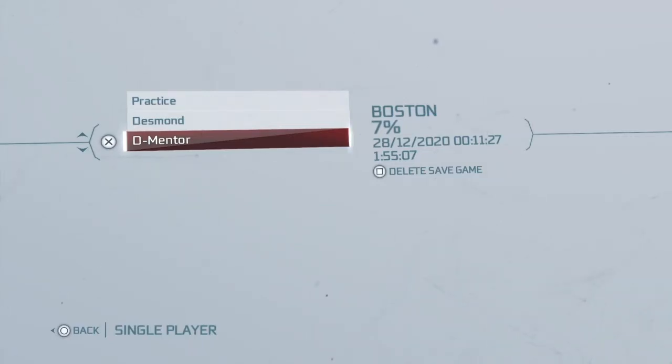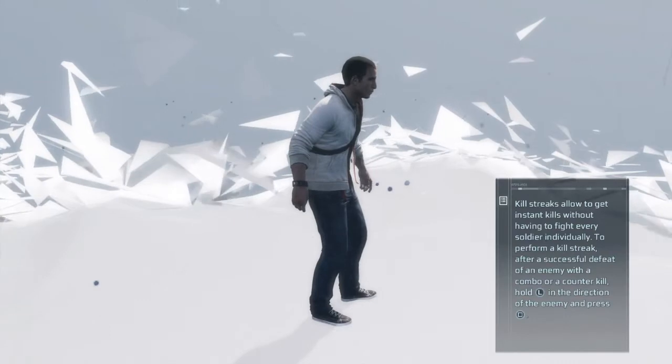Hi everybody, welcome back to my 100% walkthrough of Assassin's Creed 3. On this video we're going to be getting the two almanac pages that we've seen around in Boston.